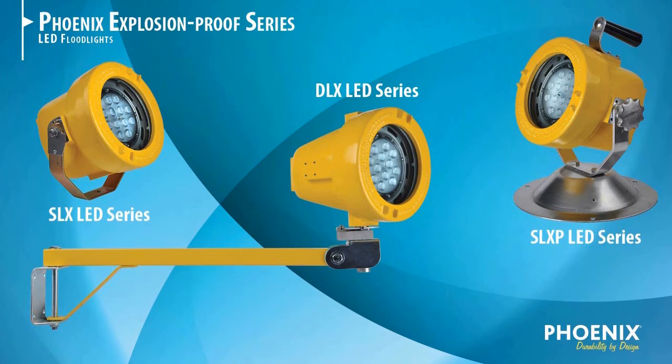In an industry wrought with peril, one series of lighting fixtures stepped in to keep workers safe. The explosion-proof LED series from Phoenix Products was introduced for hazardous environments where sparks, flames, dust and grain particles can cause serious harm to workers.